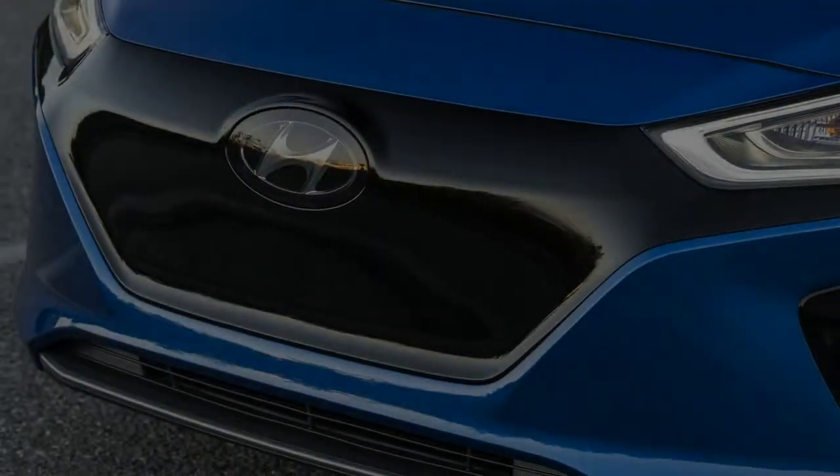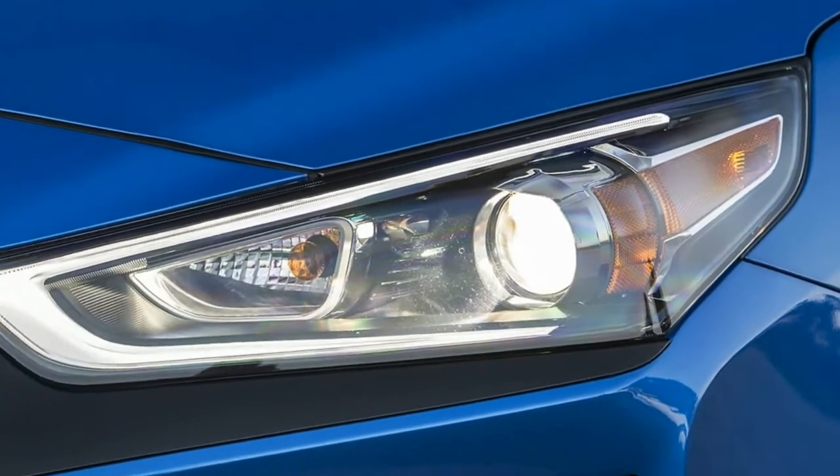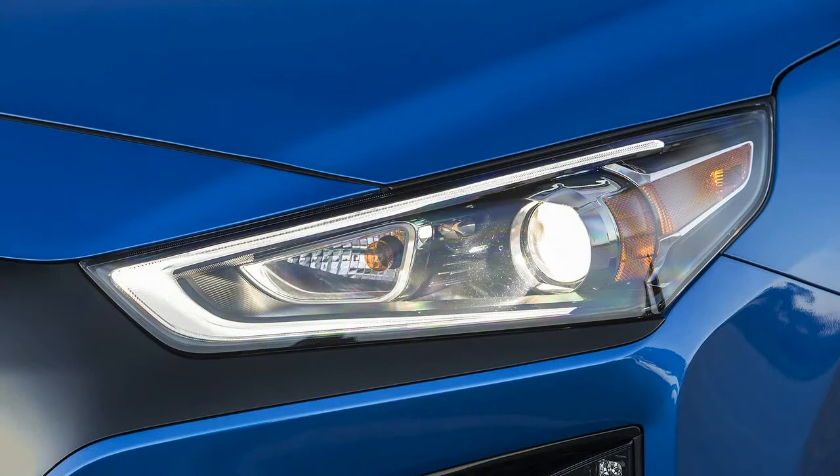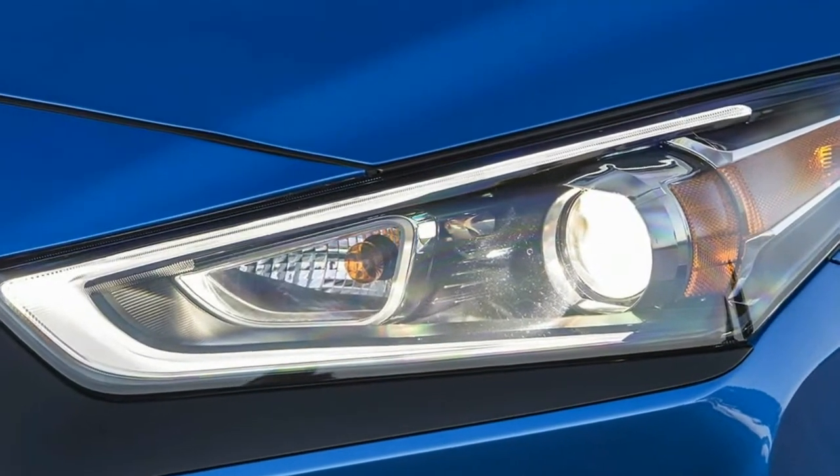This is uncharted territory for Hyundai, though. The dedicated platform shared by this trio of electrified vehicles is completely new, and the electric version is the brand's very first battery electric vehicle.